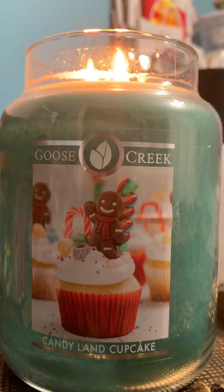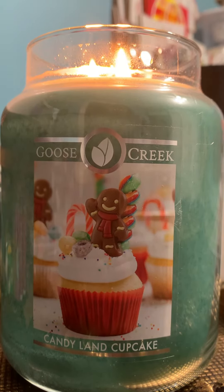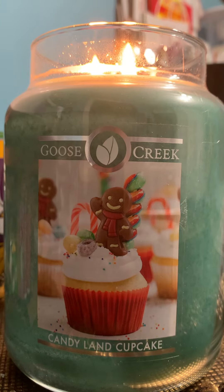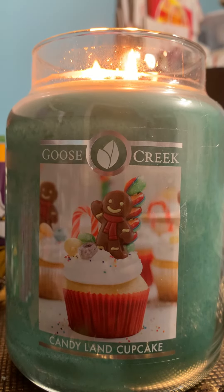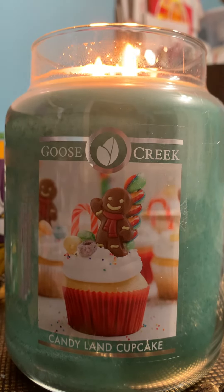Now this is the second time I've burned this, and the first time was so good, so I thought let me go in one more time before I review this. What I pick up from this candle is just a cupcake with Nutella frosting. I don't get any of the sugary sweet icing. My nose picks up just something very simple — just a cupcake with Nutella on top. It is so good.